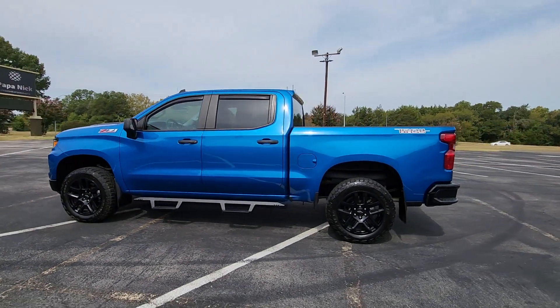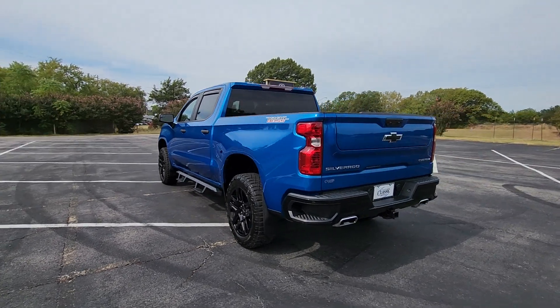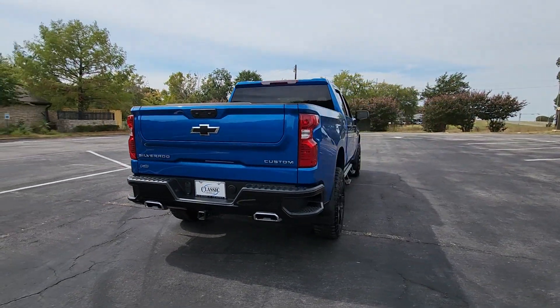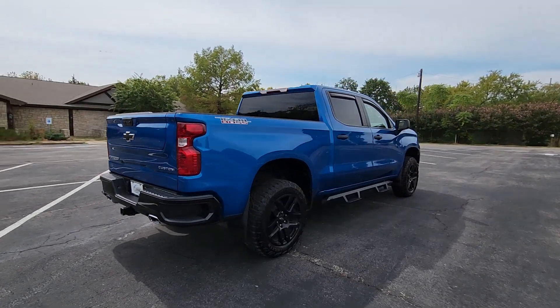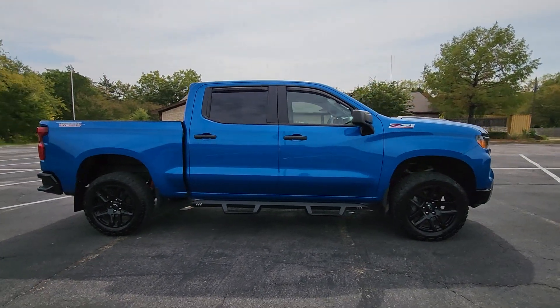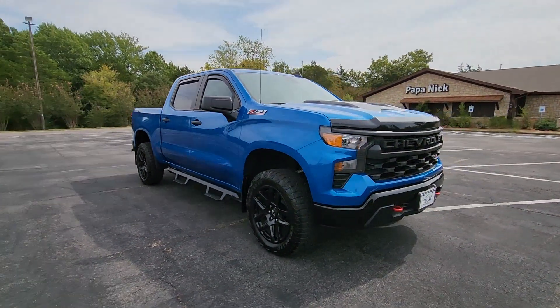This could be the car for you — the 2022 Chevrolet Silverado 1500. This vehicle is an outstanding buy with fewer than 5,000 miles on the odometer. The Chevrolet Silverado 1500: the full-size pickup that's strong, quiet, and dependable, with the latest technology to keep you connected while you get the job done.